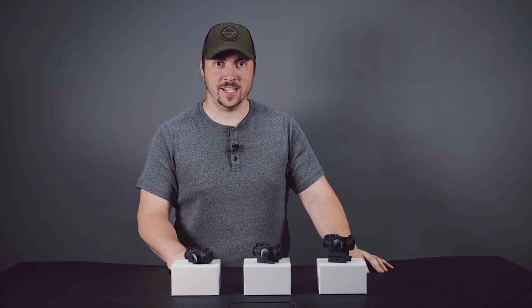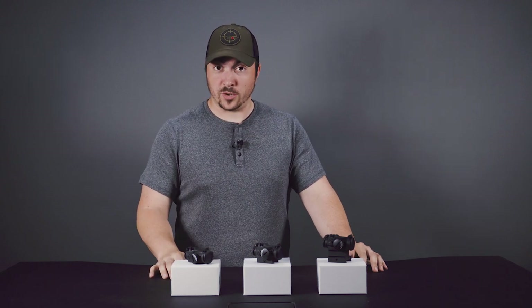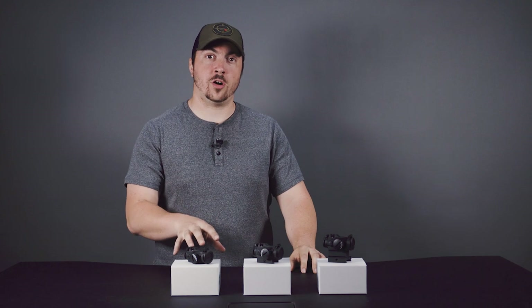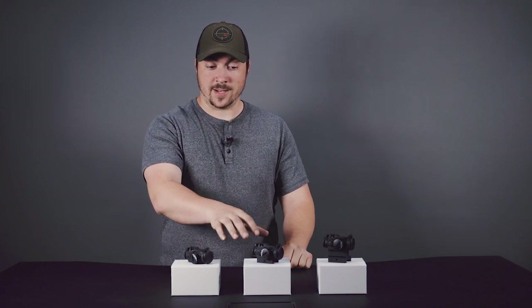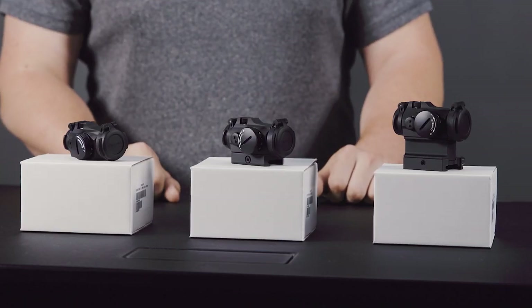Here we are looking at the Micro T2 series. The first thing I think of when I hear Aimpoint is battery life, and on these it is pretty substantial — 50,000 hours, which is longer these days than most marriages. One of the great things about such a long battery life is that should you use this on a defensive weapon, you can just leave it on. There's no reason to fiddle with it and turn it on in the event that you need it. For home defense especially, you can leave the red dot on whatever weapon you have it on and it's just there and ready for you.